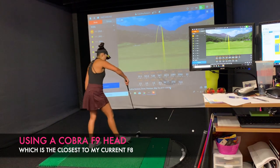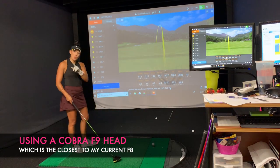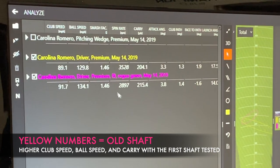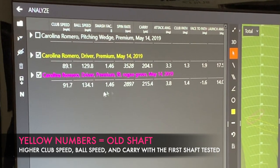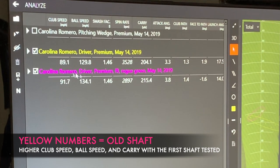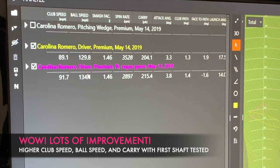I'm currently using a Cobra F9 head, which is the closest thing to my current F8. Now let's take a look at the numbers between my old driver and a driver using a shaft that is much closer to what I ideally need. As you can see, the differences and improvements are huge — both my club speed, ball speed, and carry improve significantly. My spin rate is also much closer to the ideal 2500 that we want to see with the driver.